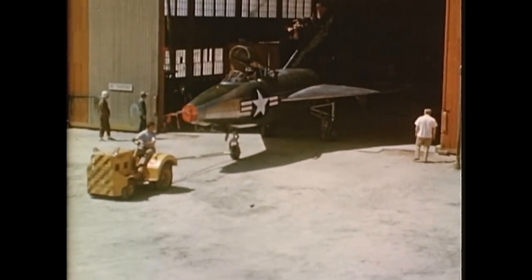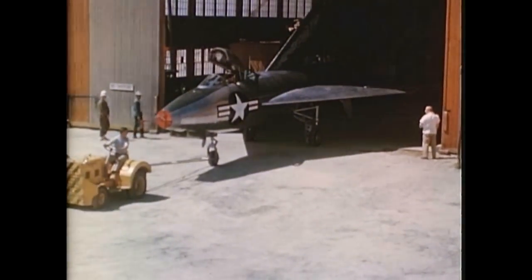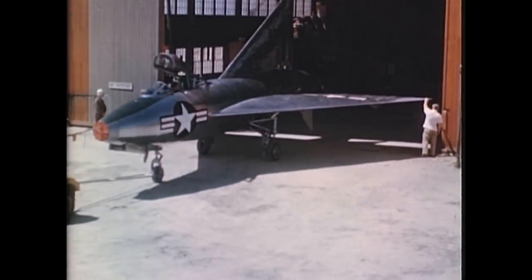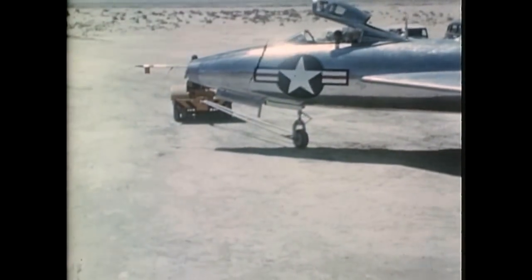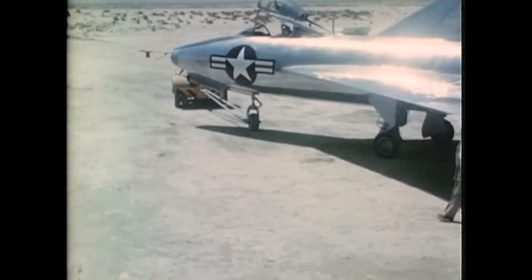Initial flight of the 7002 was made at Muroc Air Force Base in the latter months of 1948. In such testing, precise scheduling of operations is required. Other test projects utilize the same facilities. Coordination of all test activities is performed by the Air Force.